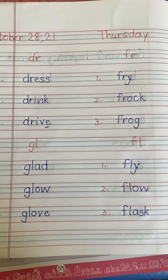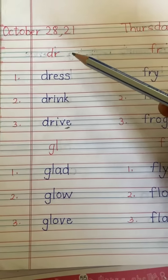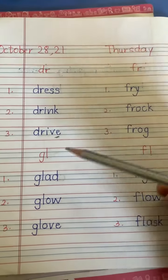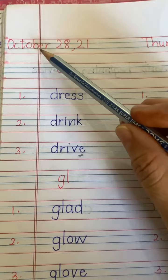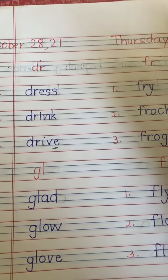Good morning, welcome everyone to English class. Today we will do work in English notebooks and we will practice reading and writing DR, FR, GL, and FL sound words. Let's start. Write down the date: October 28, 2021, and today is Thursday.